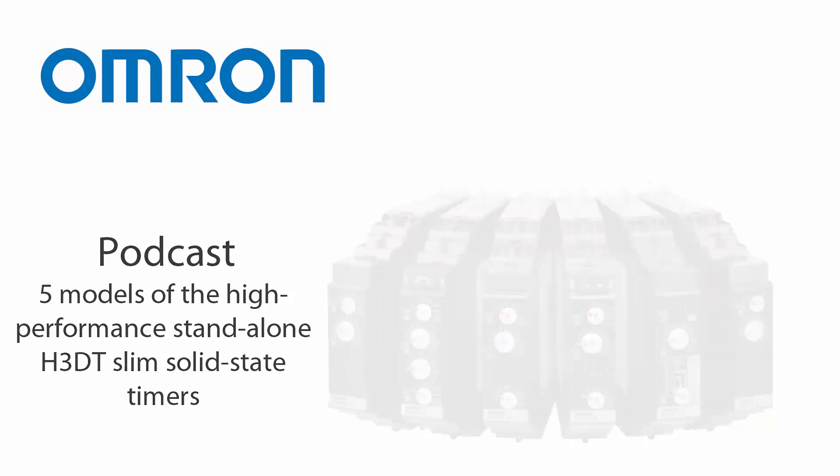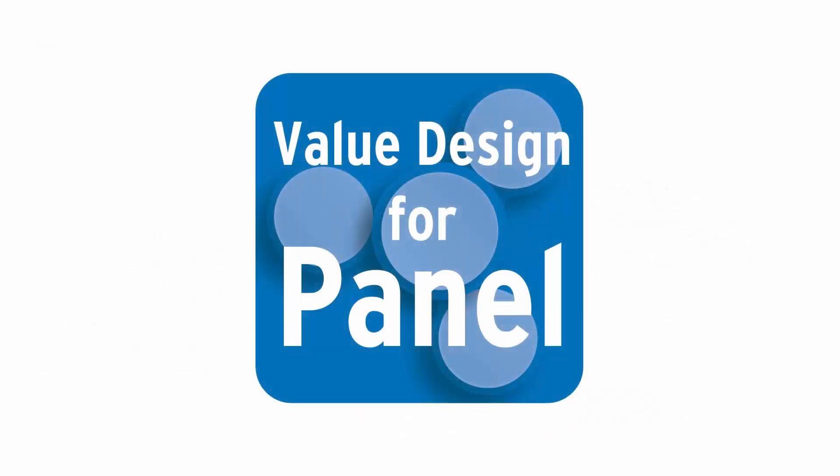Thank you for listening to the Panel Channel. We'll keep you posted on new episodes. Till then, all the best on behalf of Omron Panel Solutions.